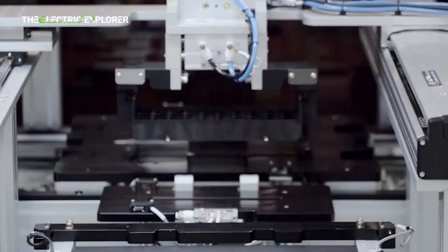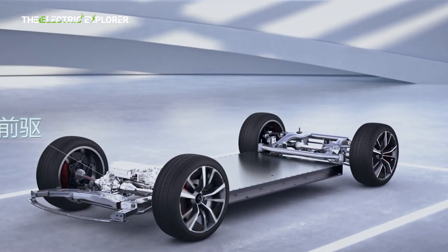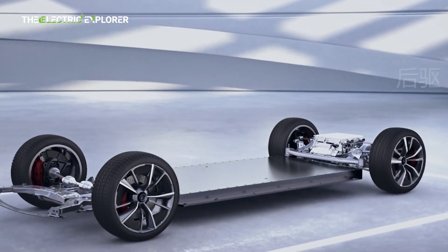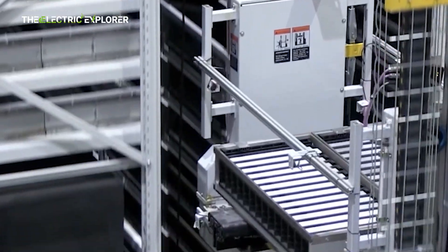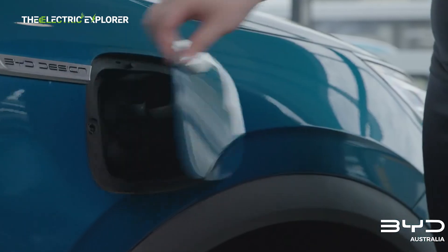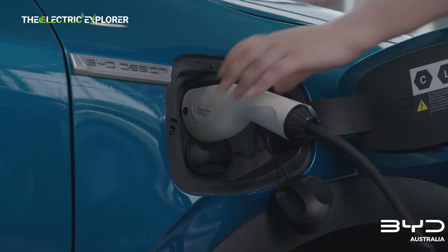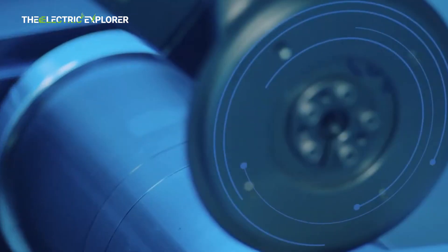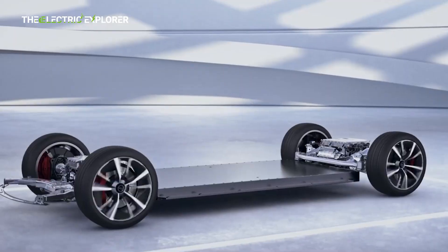To understand the significance of these specifications, it's important to look at the C-rate — a measure of how quickly a battery can be charged or discharged in relation to its total capacity. For example, a 1C charge rate means a battery can be fully charged in one hour, while an 8C charge rate means it can be fully charged in just 7.5 minutes, assuming constant power is applied. This rapid charging capability is especially attractive for consumers looking to minimize downtime during EV charging.